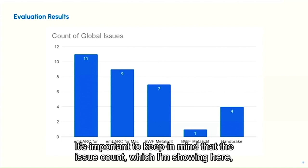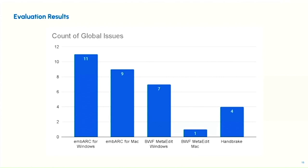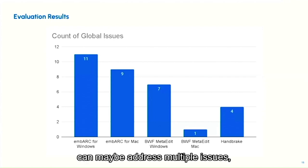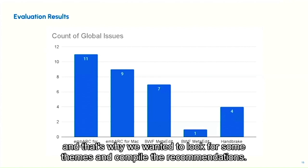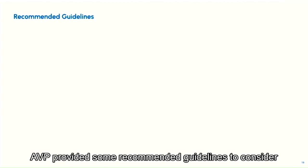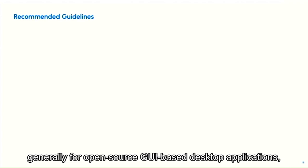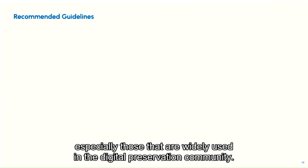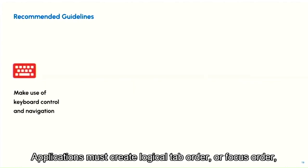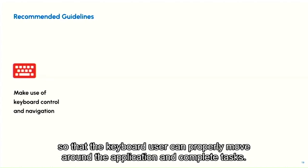It's important to keep in mind that the issue count only tells one story. The good news is that fixing a component can address multiple issues, which is why we looked for themes and compiled recommendations. Based on the results, AVP provided recommended guidelines for open source GUI-based desktop applications, especially those widely used in the digital preservation community. The first recommendation: applications must create a logical tab order or focus order so that keyboard users can properly move around the application and complete tasks.